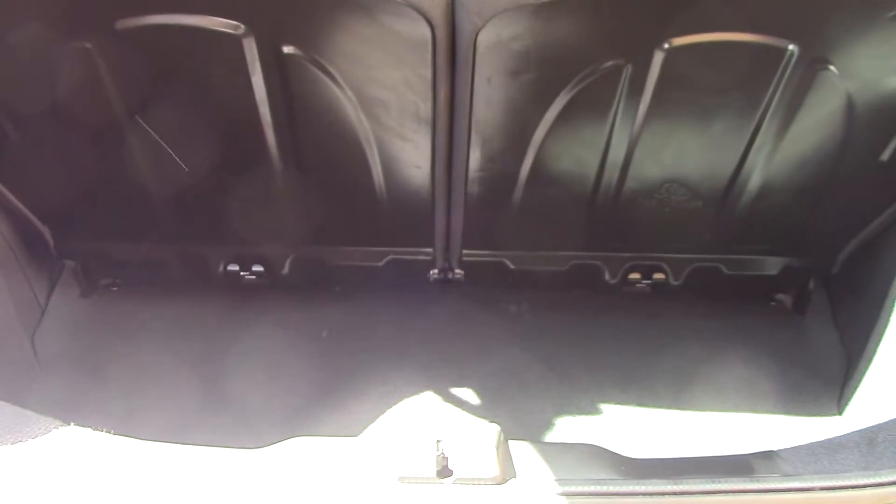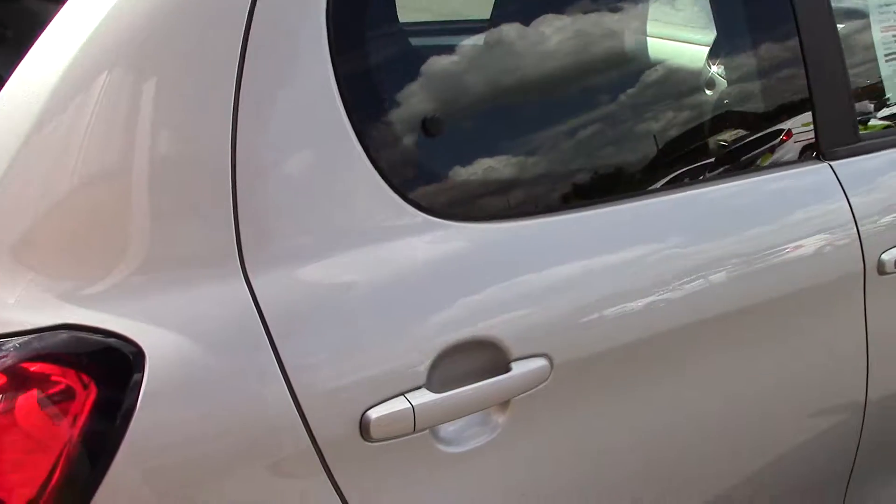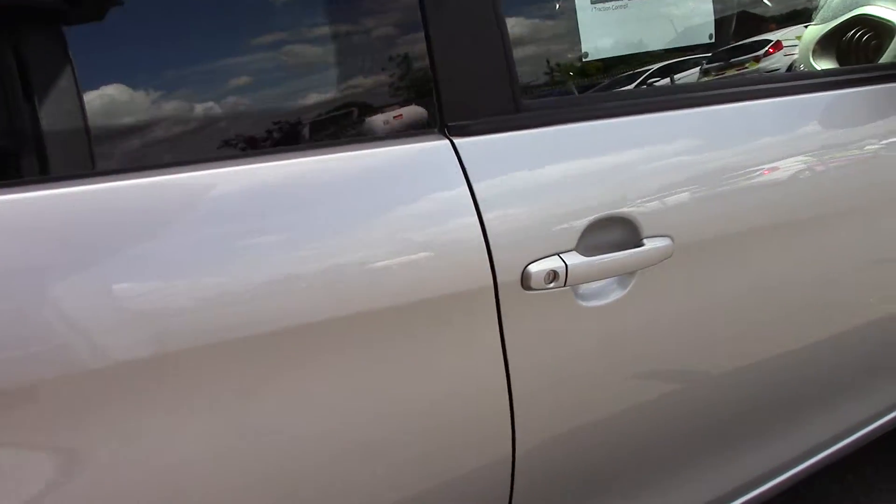If we push this button and open up the boot we can see all of the available space. And if we lift up this carpet, under here we've got an inflation kit. This vehicle also comes with a free 3-year parts and labour guarantee.